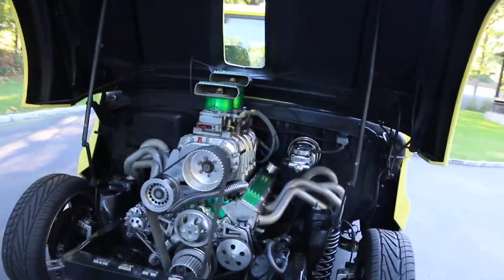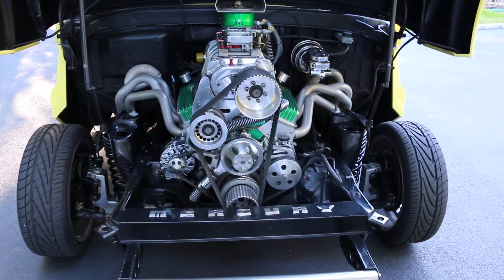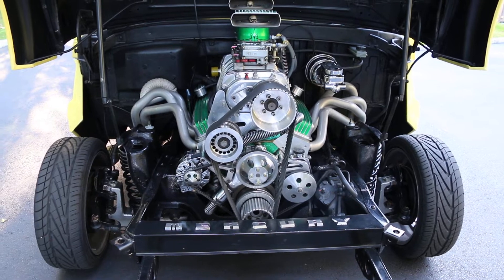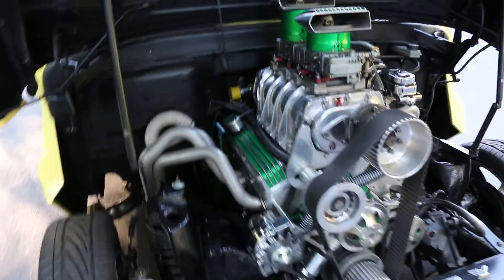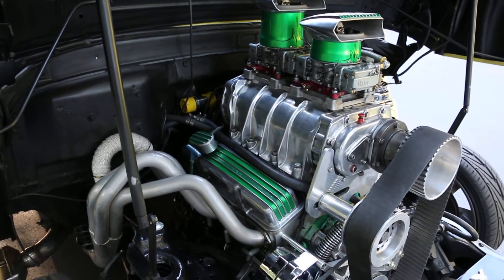So what do we got in there? We have a 383 stroker with a 671 blower and dual 650 carbs. Aluminum heads. It's a blueprint crate motor — pretty badass. Built for a blower, forge crank, forge pistons.